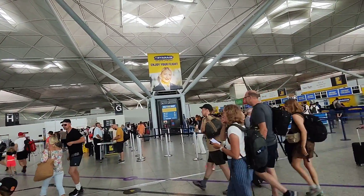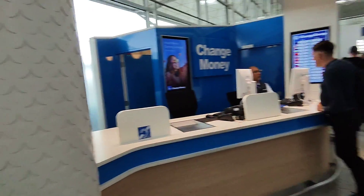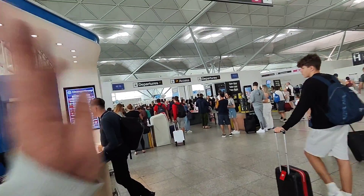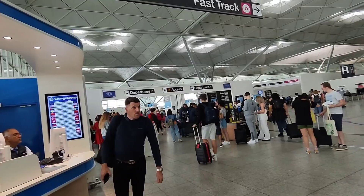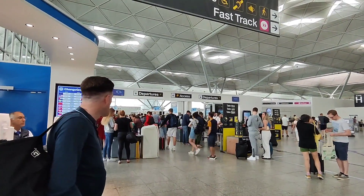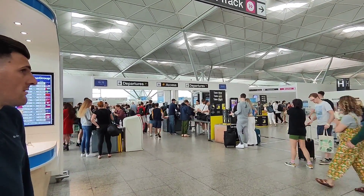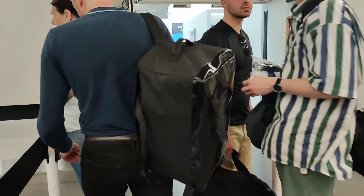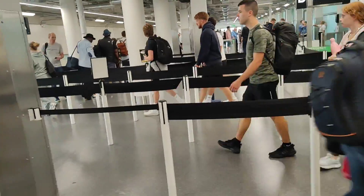Ryanair - low fares, great care, enjoy your flight. I'm just going to finish a quick fizzy drink and then we're going to go through to departures and get through security. We just went through the gate where you board, scanned your boarding pass on the machine, and then we're going through security now.